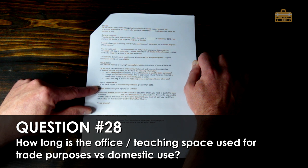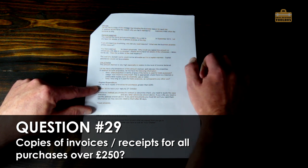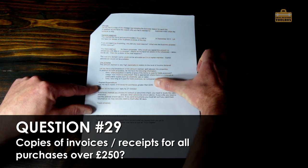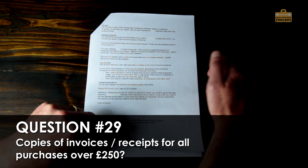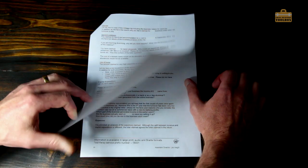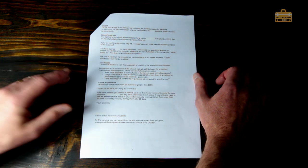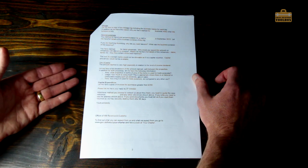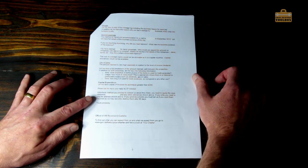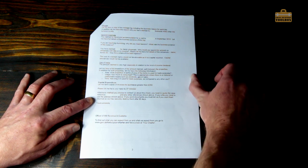On capital expenditure: 'Let me have copies of invoices for all purchases greater than £250.' They gave me until the 27th of October to reply — this letter was dated 24th of September, so about a month to pull all the information together. If you send physical documents and want them back, you need to tell them, otherwise they will destroy them after 90 days.